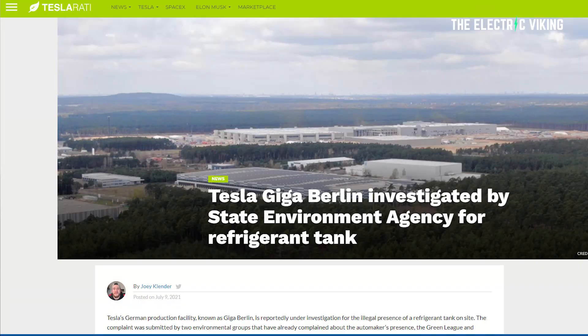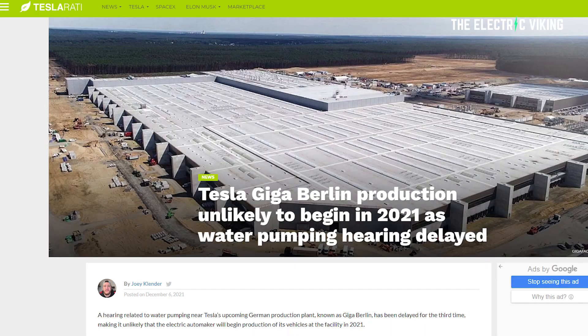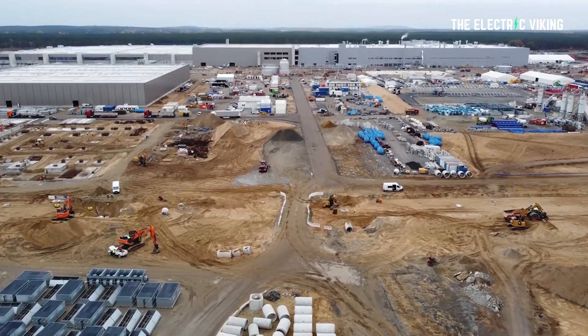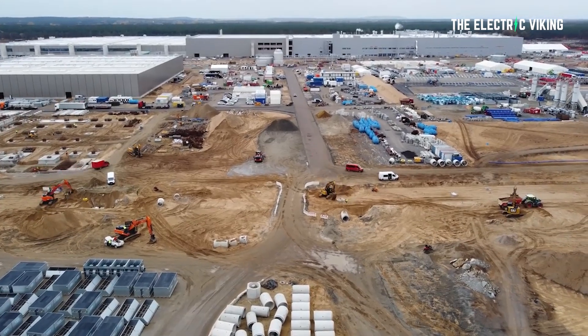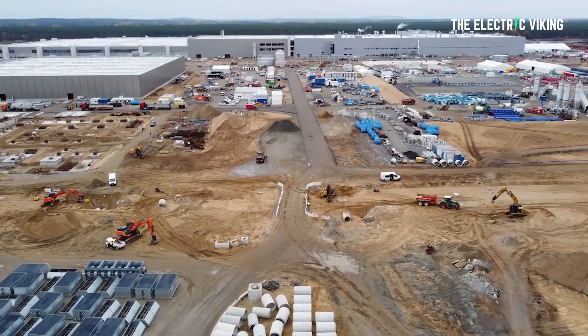Recent holdups have reportedly been related to a hearing about water pumping at a nearby youth facility. The Eggersdorf Waterworks facility approved increased water pumping rates without the necessary testing. The Ministry of Court in Frankfurt confirmed the hearing was supposed to take place on December 6th, but it was postponed and has still not taken place. As a result, various sources close to the matter expected the factory would not begin production by the end of 2021. It now seems Tesla will officially start production in early 2022 — but from these images, I think production is already happening, just at a smaller scale.